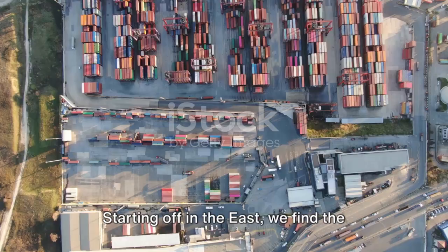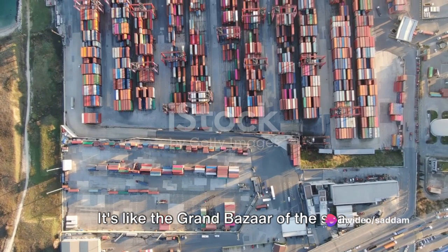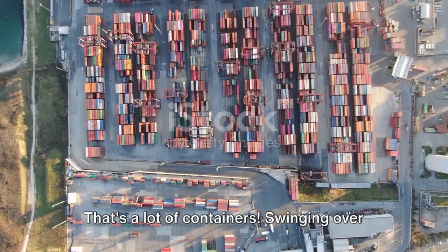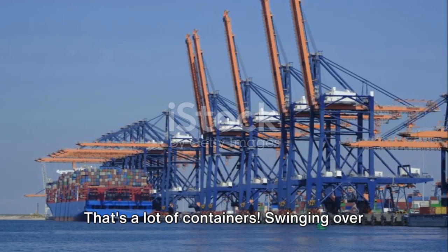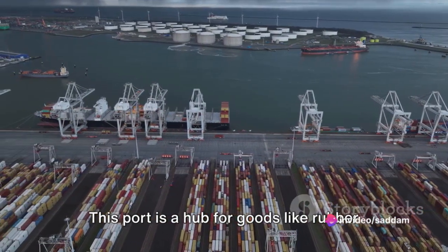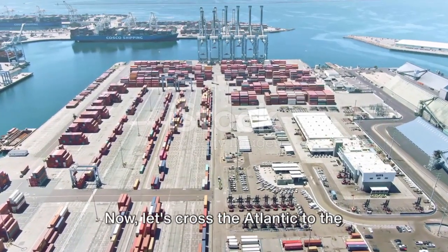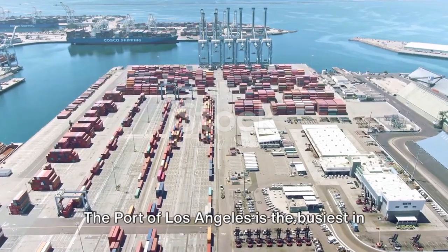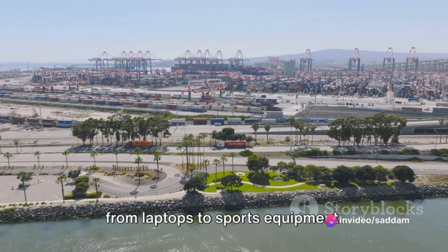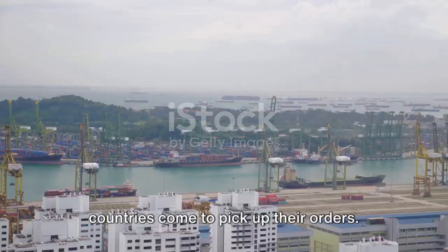Let's take a journey around the world and look at some of these bustling marketplaces. Starting off in the east, we find the port of Shanghai, the busiest port in the world. It's like the grand bazaar of the sea, handling an astonishing 44 million 20-foot equivalent units of cargo annually. Swinging over to Europe, we find the port of Rotterdam, the largest in Europe — a hub for goods like rubber and leather, vital for Europe's manufacturing industries. Now crossing the Atlantic to the United States, the port of Los Angeles is the busiest in the Americas, handling a variety of goods from laptops to sports equipment.